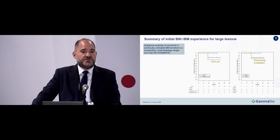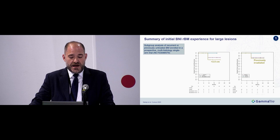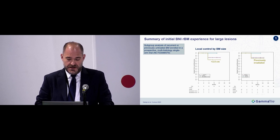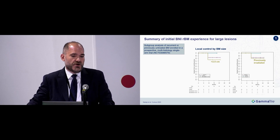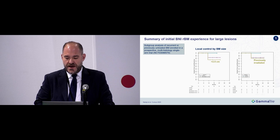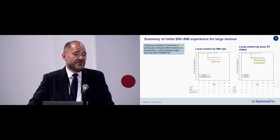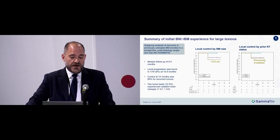Other centers have also looked at recurrent brain mets. A small series from BNI stratified local control by size — their largest mets greater than 2.5 centimeters showed quite strong local control with brachytherapy. For lesions previously irradiated with external beam, only 1 out of 16 local progression events were seen, again concluding that local control with GammaTile was quite strong. In that series, radionecrosis risk was about 13%, with one grade one and one grade three event.